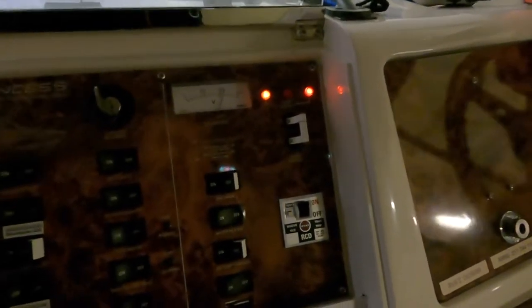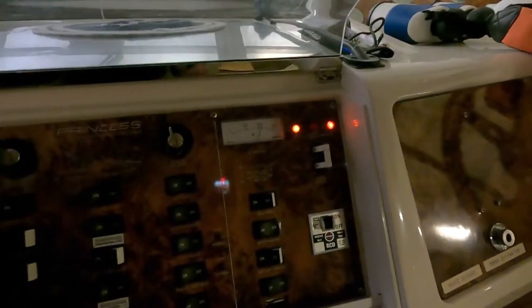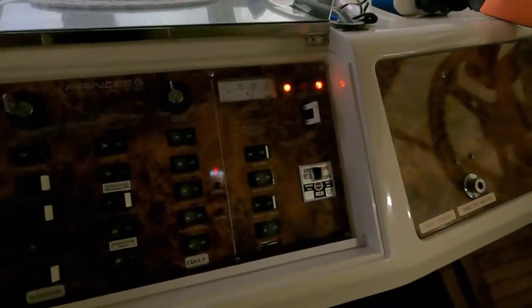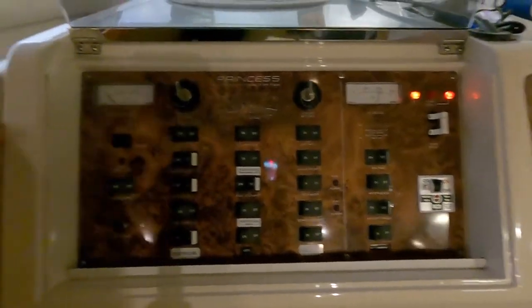Was man hier jetzt schon sieht: hier leuchten mir die beiden Lämpchen freudig an. Die eine sagt, hey, wir haben 230 Volt – kann man hier auch gut sehen. Die andere sagt, die Polarität ist richtig. Bei Wechselspannung geht es dabei darum, dass mit Polarität Phase und Nullleiter gemeint ist. Denn Phase und Nullleiter haben unterschiedliche Bezüge zu diesem grün-gelben Leiter, den wir im europäischen System haben. Und dieser Bezug sollte schon richtig sein, damit FI-Schalter und so weiter auch vernünftig funktionieren. Dann schalten wir mal das Schütz an – und zack, geht Licht an. 12 Volt ist da. Alles gut.